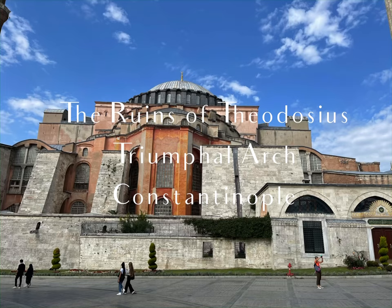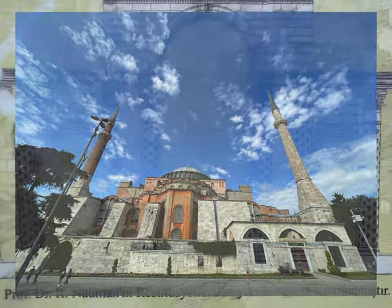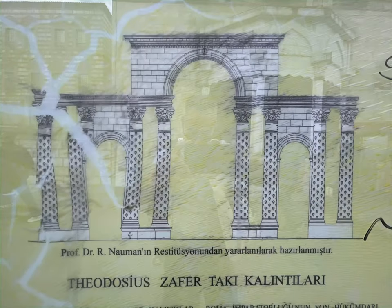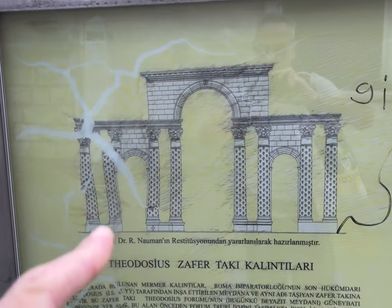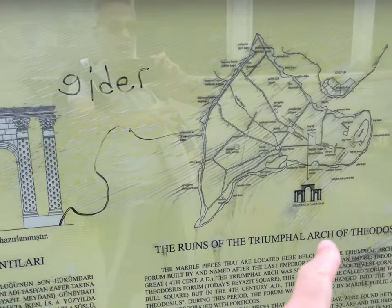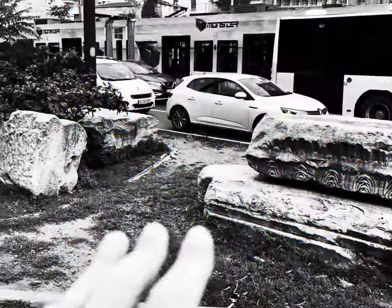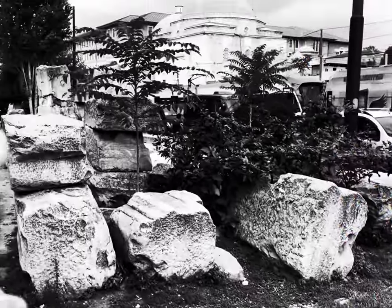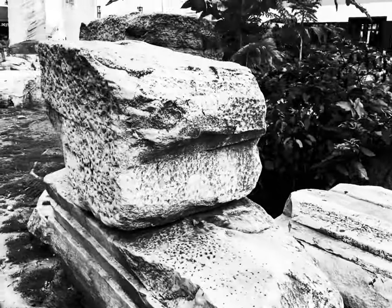The ruins of the Triumphal Arch of Theodosius. The marble pieces located here belong to the Triumphal Arch and the forum built by and named after the last emperor of the Roman Empire, Theodosius the Great, from the fourth century Anno Domini. The Triumphal Arch was situated on the southwest corner of the Theodosius Forum, today's Beyazid Square.